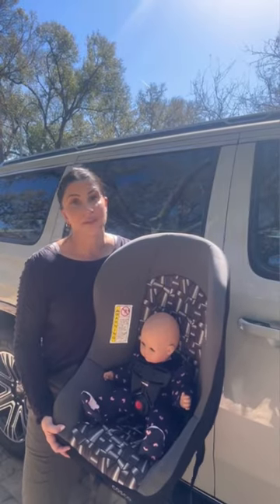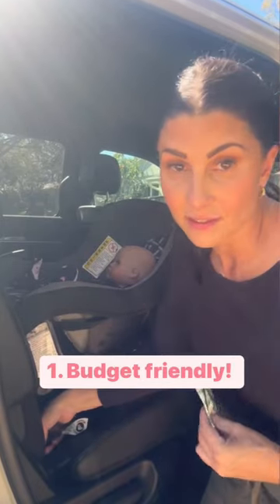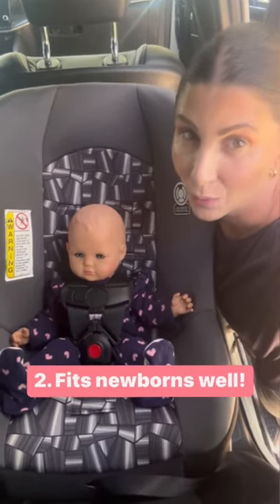Four things we love about the Costco Scenera Next. It's a very budget-friendly seat, and it's a convertible seat that fits newborns really well.